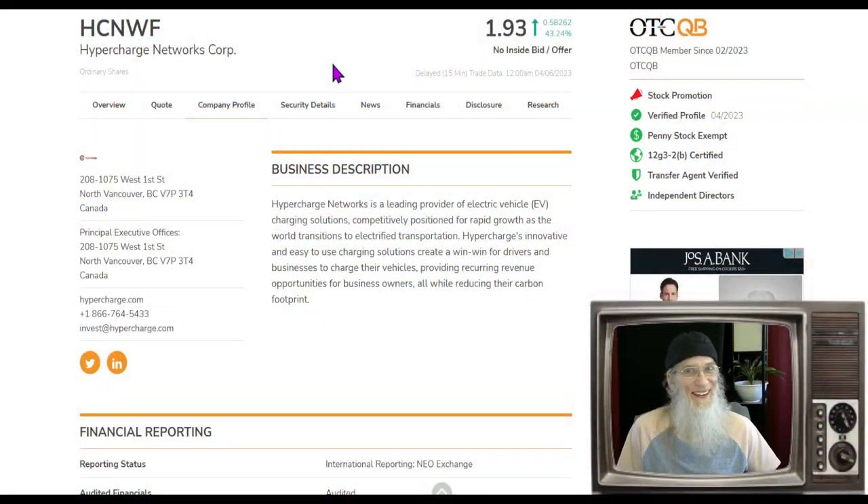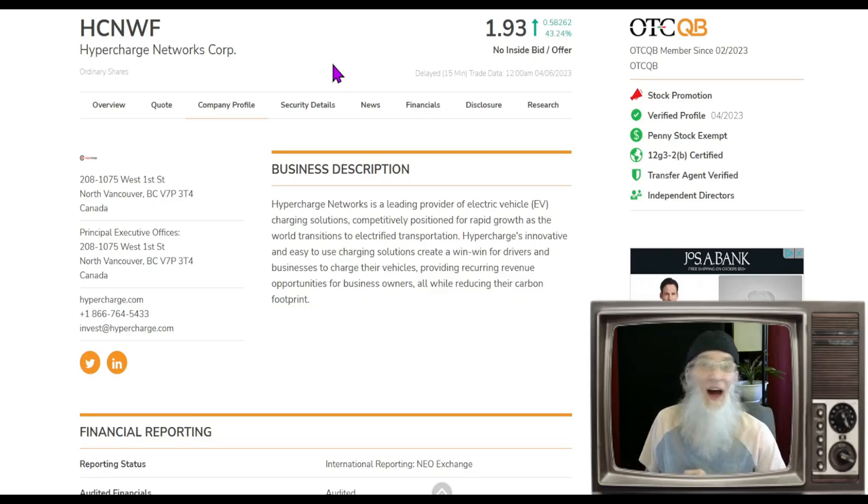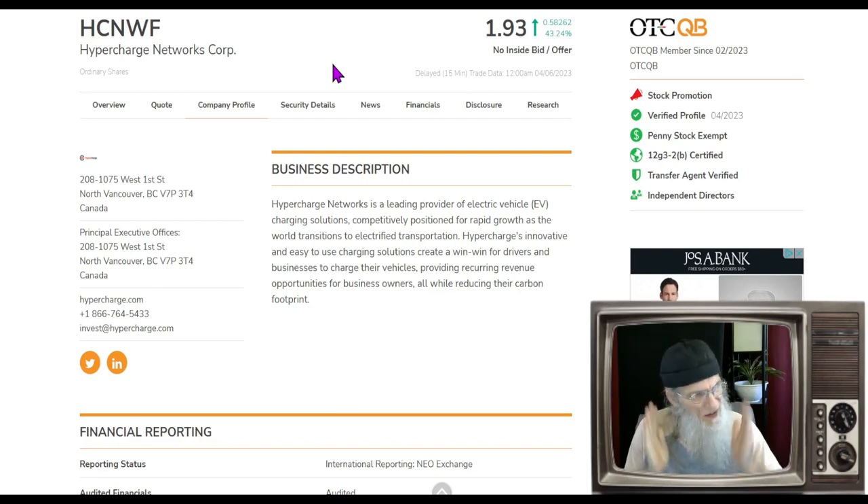I'm John Zadar, host of On Top and Hot, and this is the weekend of April 7th. You're watching a show purely dedicated to finding hot OTC and penny stocks. Every day I'm looking for stocks with potential to make us money, researching every exchange — the OTC, the NASDAQ, the New York Stock Exchange — because a penny stock is any stock under five bucks, and they're on every single market.